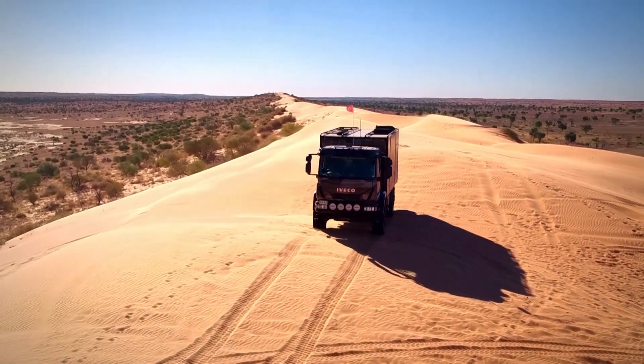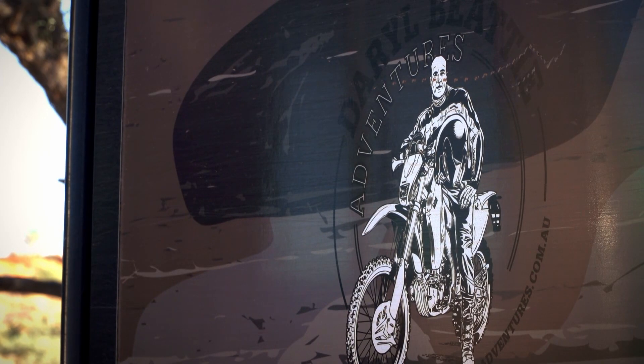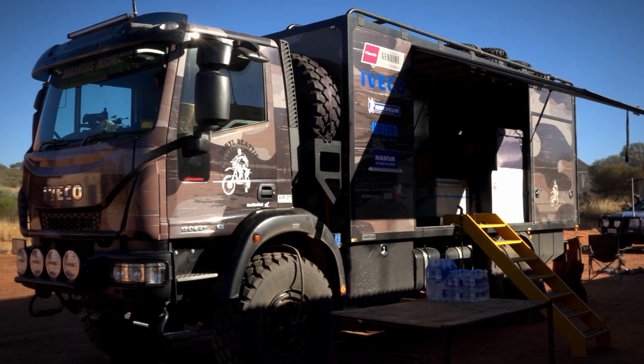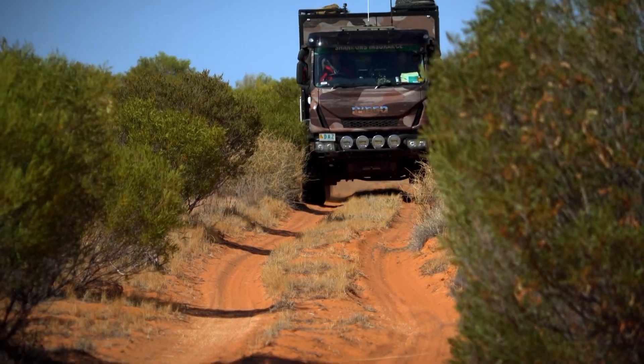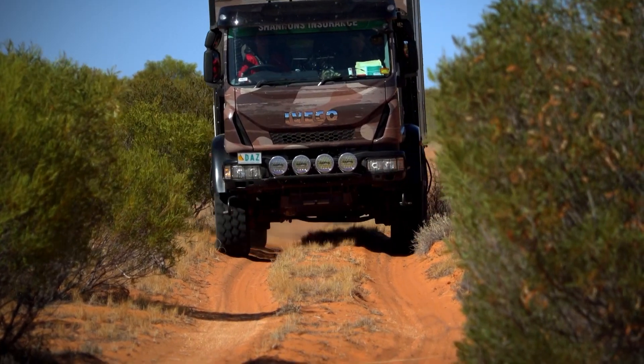Throughout this trip, the crew and convoy have been supported by the Iveco Euro Cargo, the official vehicle for Darrell Beattie Adventures. From refuelling the bikes to feeding the humans, this precisely set up machine has effortlessly proved its worth as a capable SuperTourer and mothership. For more information on this formidable vehicle, we talk to Joel Reid from Iveco.